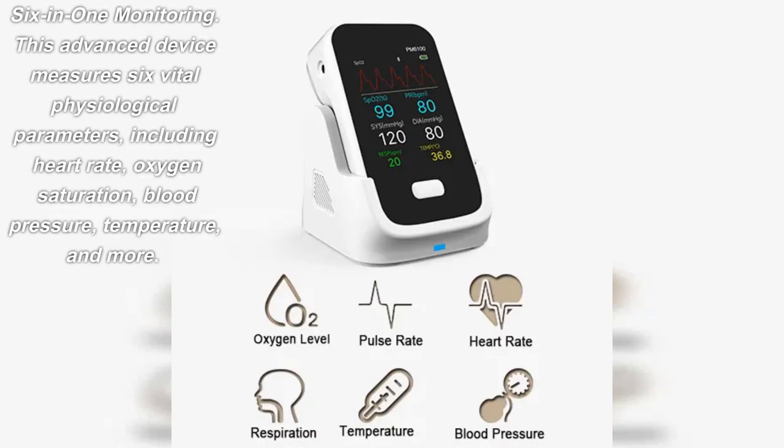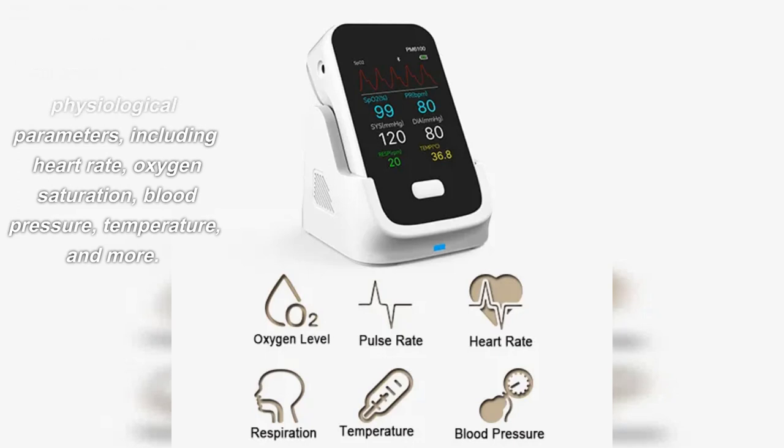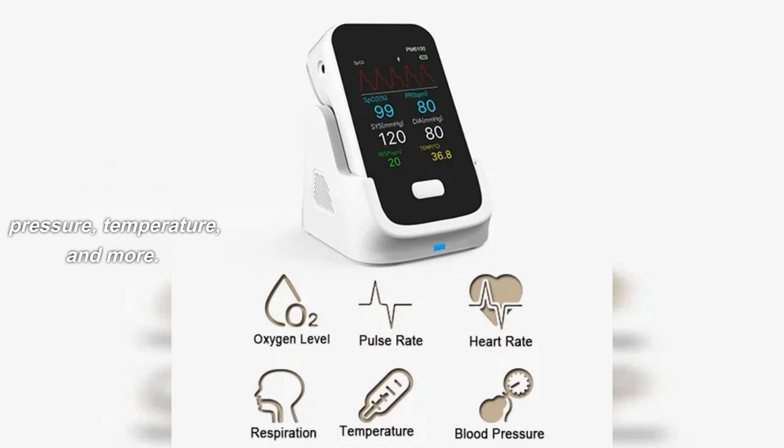6-in-1 Monitoring. This advanced device measures six vital physiological parameters, including heart rate, oxygen saturation, blood pressure, temperature, and more.